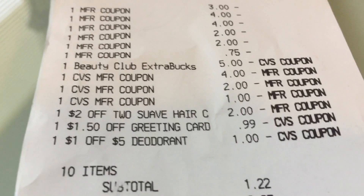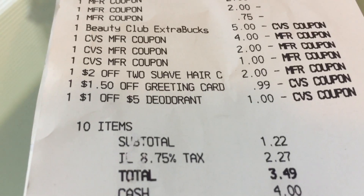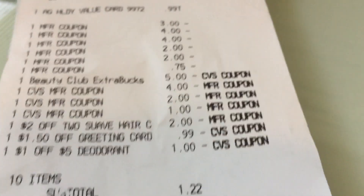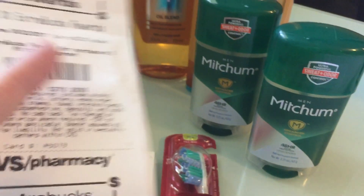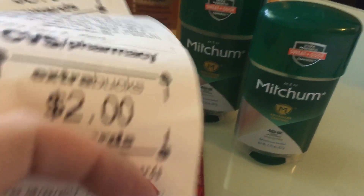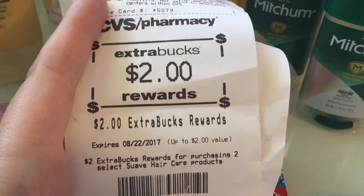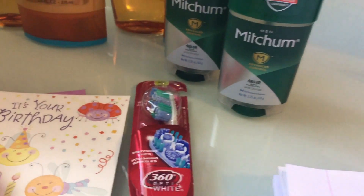Total of 10 items. Subtotal $1.22, $2.27 tax, for a total of $3.49 out of pocket. The ExtraBucks that I earned: I earned $2 on the Mitchum for purchasing two, I earned $5 on the L'Oreal for spending $15, I earned $2 on the Suave Hair Care, and I earned $2 for the Colgate toothbrush. I'll probably do that deal again once I fire up my laptop and print another coupon.